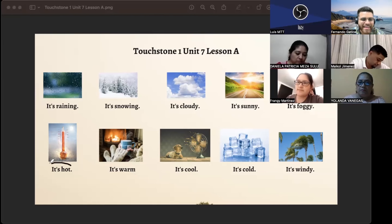Just listen. It's hot. No hot. It's hot.